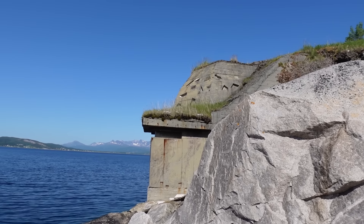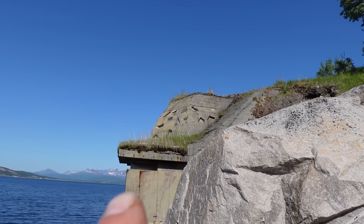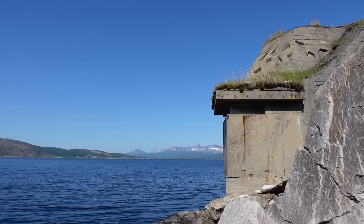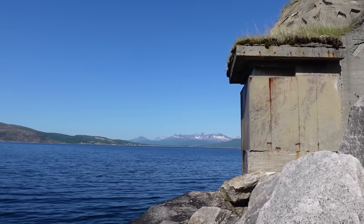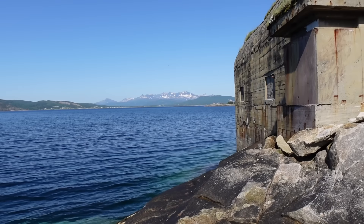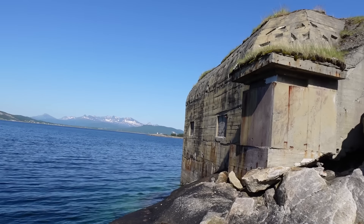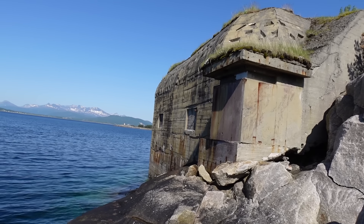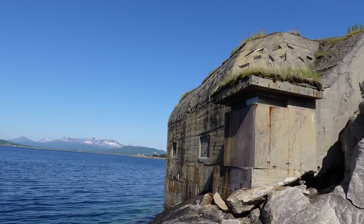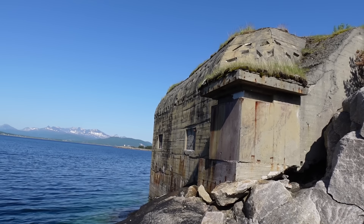That is part one - that is an observation tower and you can start to see the top there. When the Germans capitulated and the allies came here, they found hundreds of torpedoes inside the mountain. And that, ladies and gentlemen, is a German World War Two torpedo bunker. Today it is completely sealed off - no way inside and nothing available for us to see.